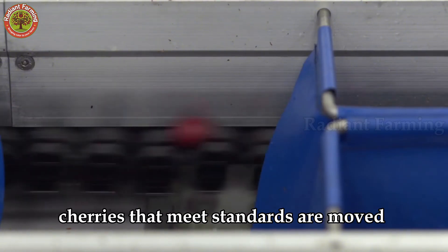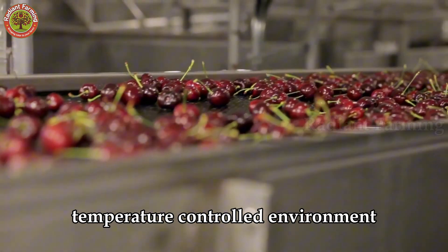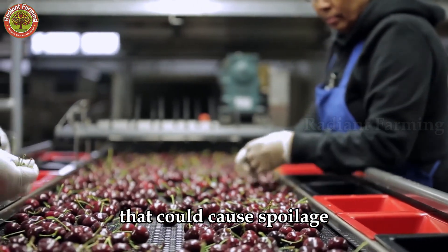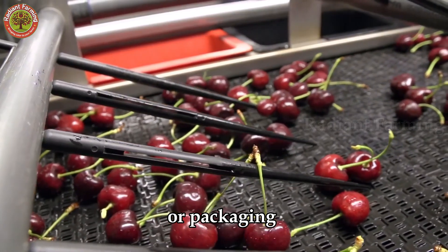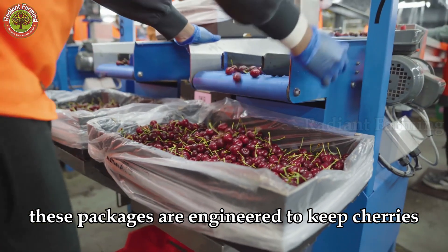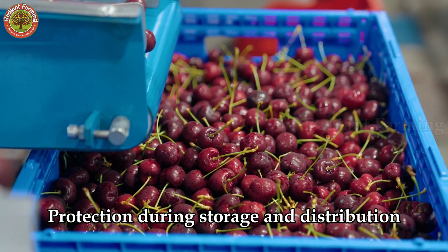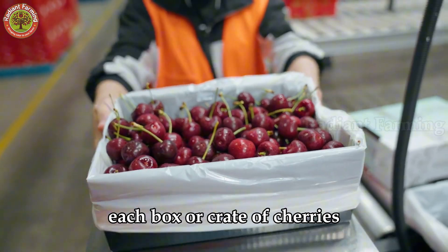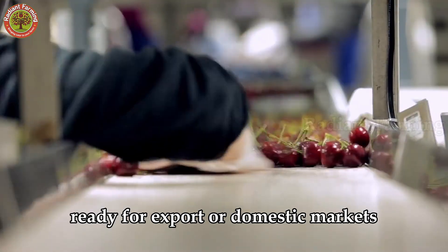Cherries that meet standards are moved to packaging or boxing. This process takes place in a clean, temperature-controlled environment to protect the fruit from external factors that could cause spoilage. Cherries are carefully arranged in specialized boxes or packaging designed to prevent bruising or crushing during transport. These packages are engineered to keep cherries fresh for longer and provide maximum protection during storage and distribution. Thanks to modern technology and automated packaging processes, each box or crate of cherries meets the highest quality standards, ready for export or domestic markets.